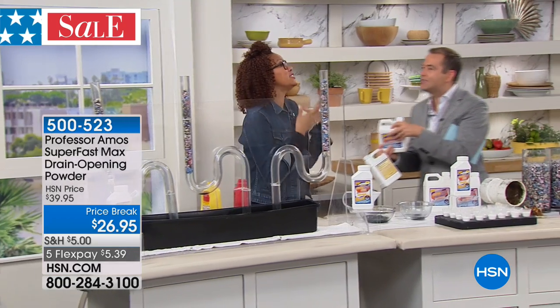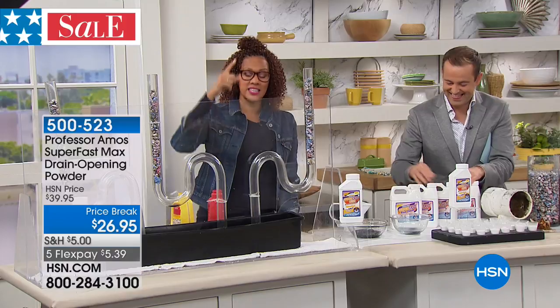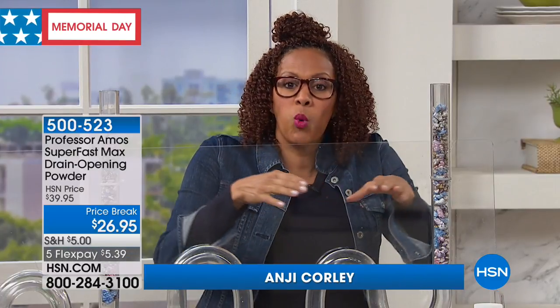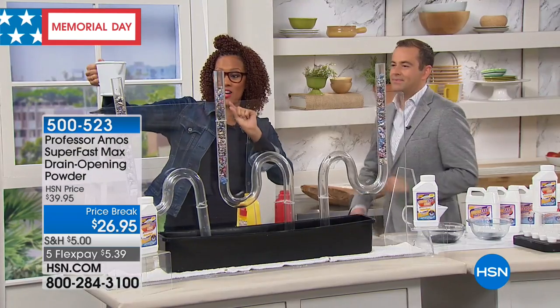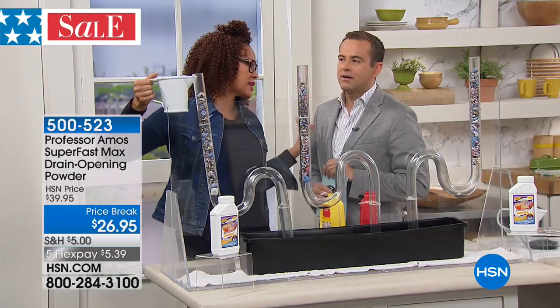Let's face it — a lot of us struggle with our drains. It's the number one household issue. The slow drain, the water pooling around the drain even without shampoo — it happens and it's embarrassing. You're going to use that powder mixed with hot water. Watch what it does literally in seconds. The professor's been doing this for over 40 years and 15-plus years here at HSN. This is going to open up that drain, unclog it, and actually clean those different surfaces — sinks, tubs, showers, half baths, the wet bar, the floor drain in the garage.